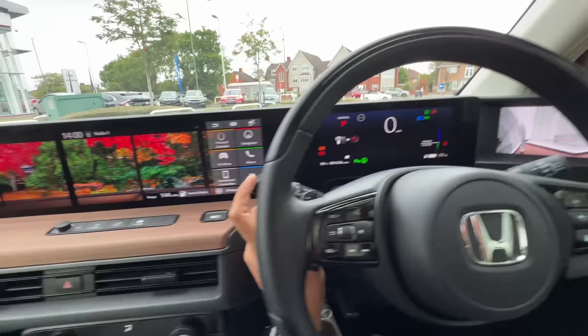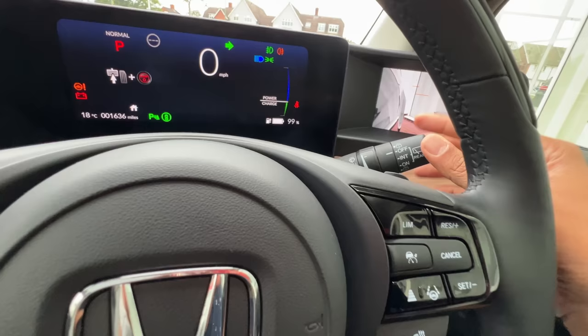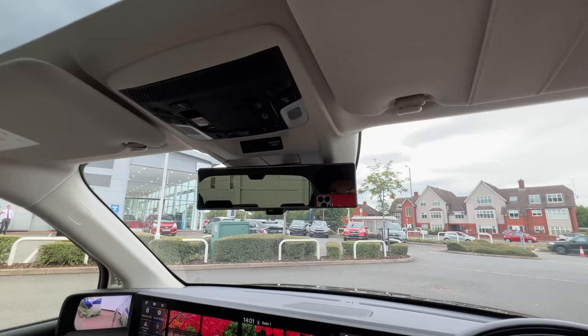There's a button for the camera system showing guidelines on the side cameras. The indicators, automatic headlights, and automatic wipers work brilliantly. There are a lot of buttons for Honda Connect functions — SOS and all that. This camera system is fantastic, similar to what we see in Land Rovers, known as the ClearSight camera.